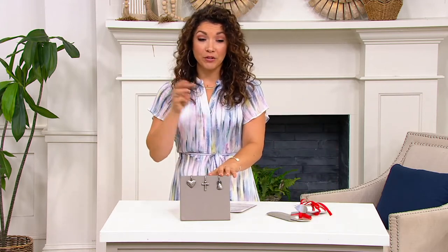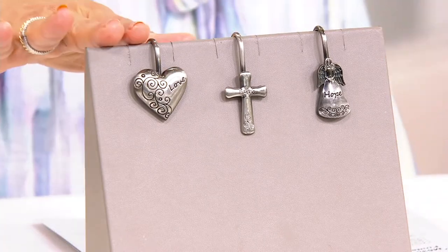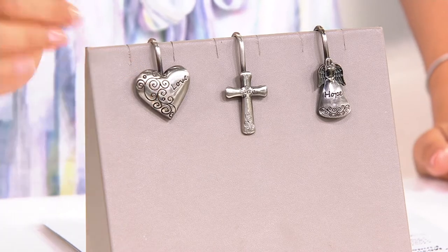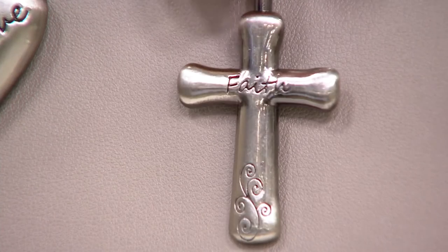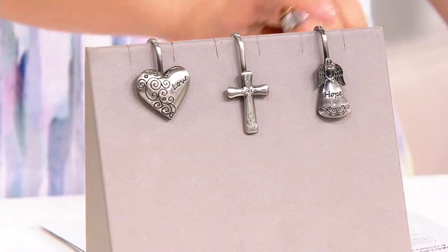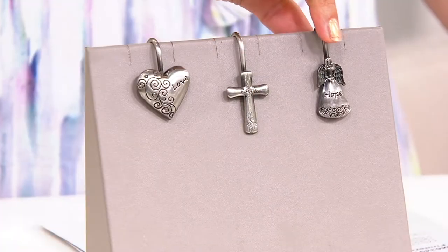We have three different choices and each choice has a variety. This one is called our Inspirational, where one is the heart for love. Then you also have the cross that will read 'faith.' Who in your life might just need that little extra boost of faith right now? Or how about that symbol of hope — that angel on their Finder Keeper.